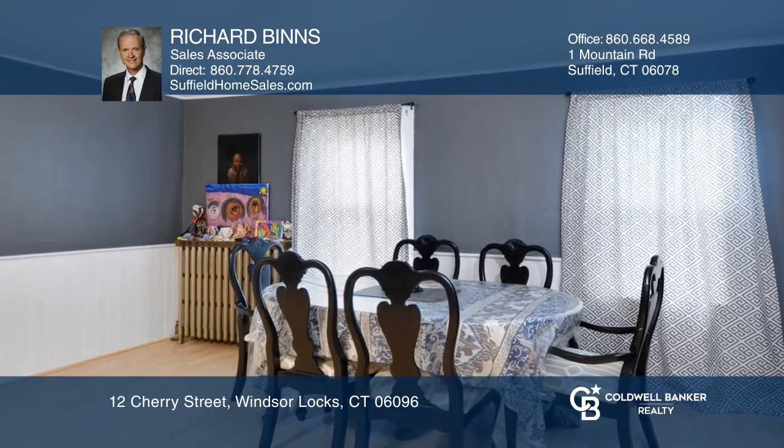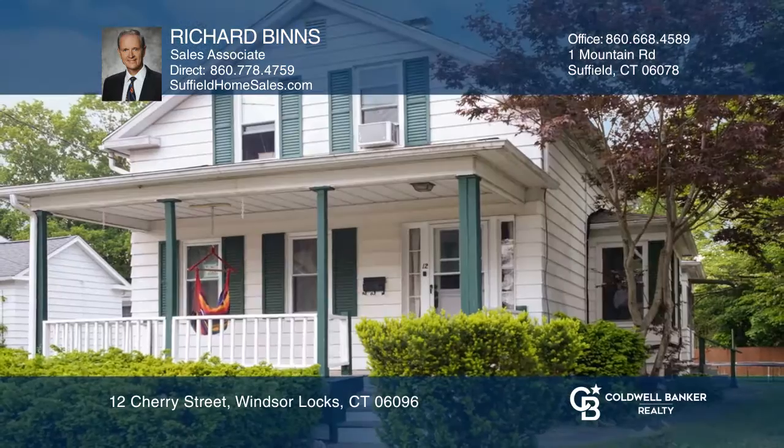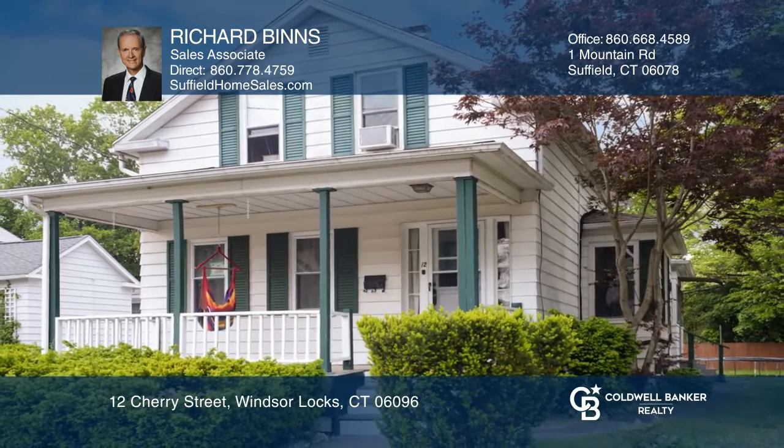Upstairs are two good-sized bedrooms, one with a full bathroom. Sit on the porch and enjoy the sunsets. Richard Binns is ready to answer any questions you may have. Give them a call today.